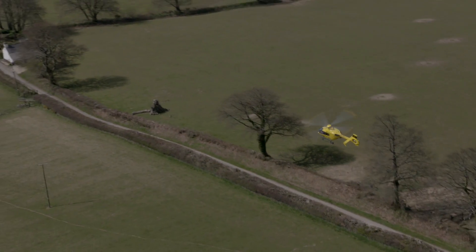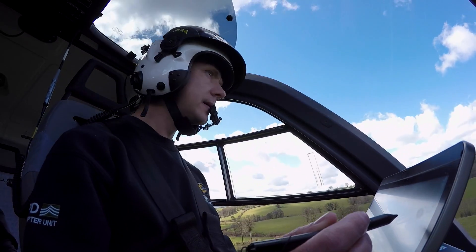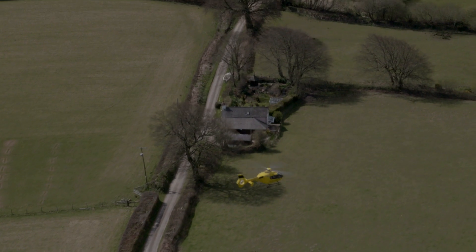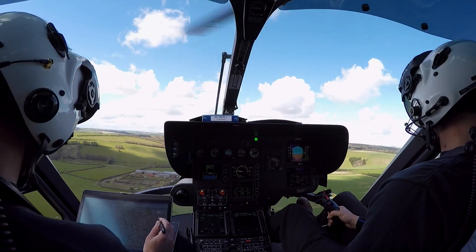The reason why we bought an IFR-capable machine is because we cover 55,500 square kilometres. There are numerous times where we need to get to one end of our area of operations and the weather does not allow us to do that in VFR conditions — this is where the IFR capability comes in rather handy.